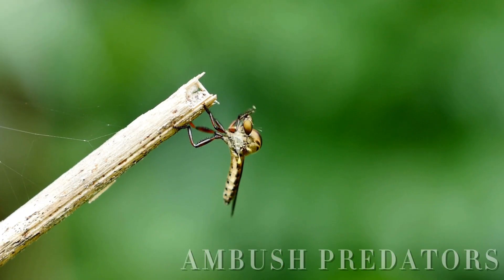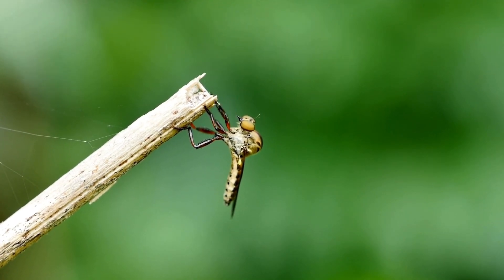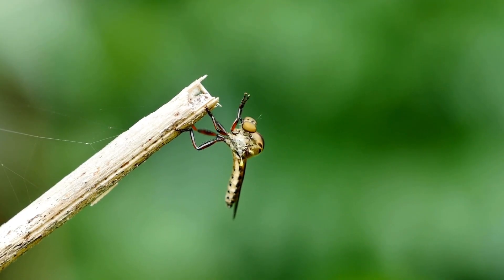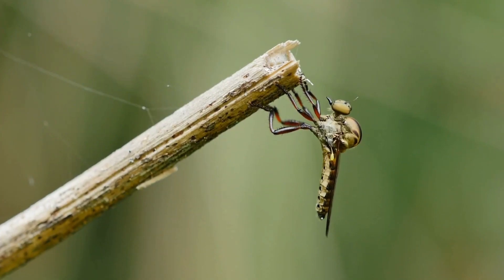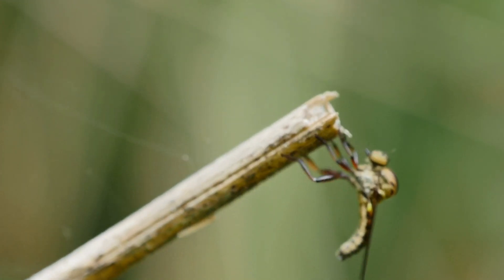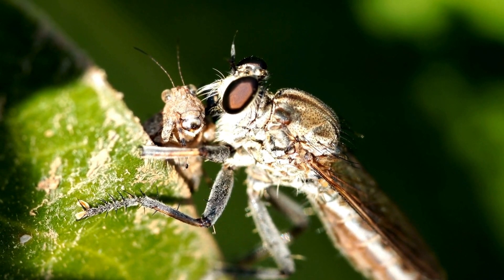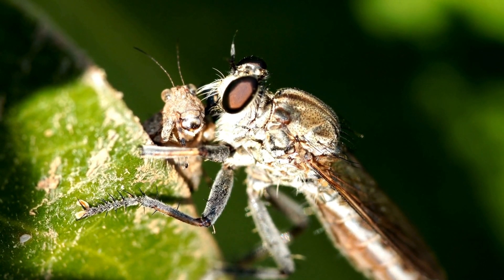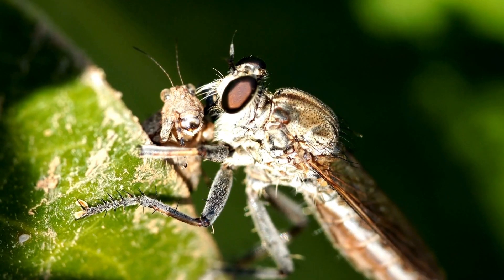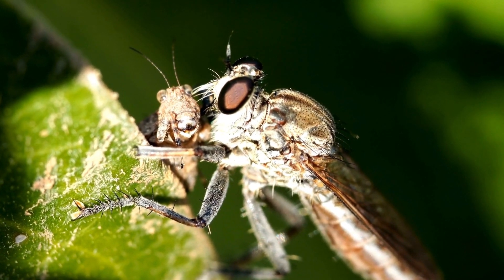Robber flies are ambush predators, meaning they don't chase their prey for long distances. Instead, they rely on patience, speed, and precision. Perched on a leaf or branch, they scan their surroundings with their massive compound eyes, waiting for the perfect moment. Once an unsuspecting insect flies too close, the robber fly launches into the air with incredible acceleration, grabbing its prey mid-flight with its powerful spiny legs.